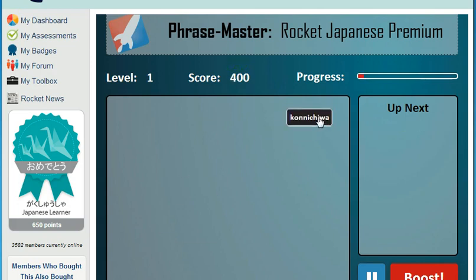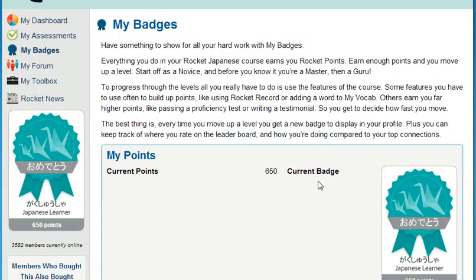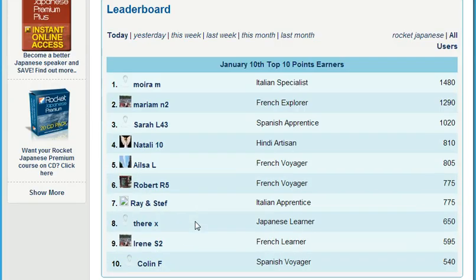So, how do you get motivated and stay motivated? My Badges is the Rocket Languages point system. It empowers you to increase your learning status by completing key elements of the course. Just by using all the different features of the course, you can move from being a novice all the way through to a guru and beyond. And each time you move up a level, you get a new badge to display in your profile. And for the competitive among you, keep an eye on the leaderboard to find out how you compare to other learners.